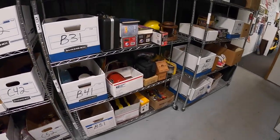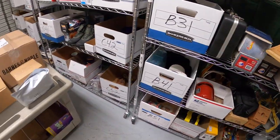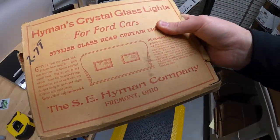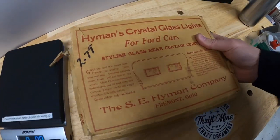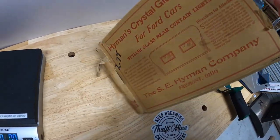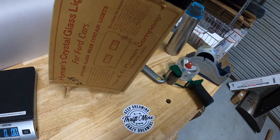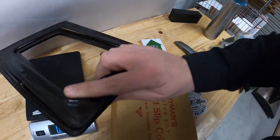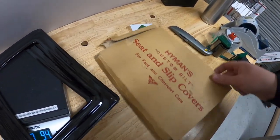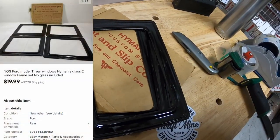Next sale is a cool one. Something I got from my guy Mike. I've never seen these before. These are metal frames for windows from a Model T. Has the original cardboard. There would have been glass with these originally, but I just have the frames. Really cool piece. This sold for $19.99 plus shipping.